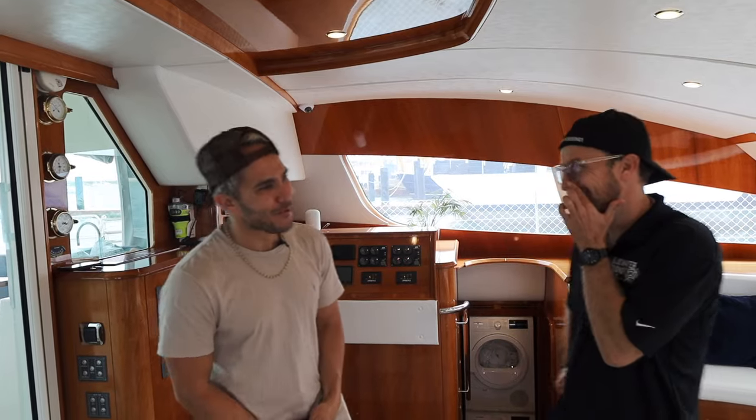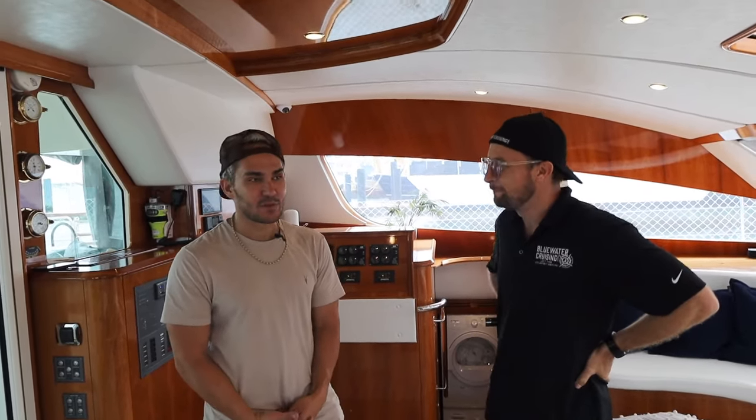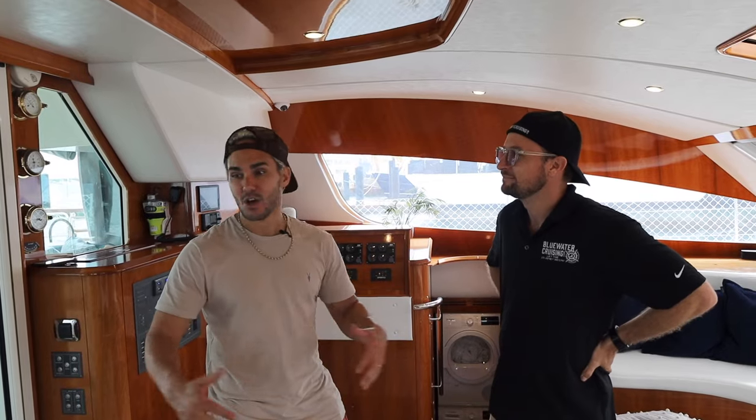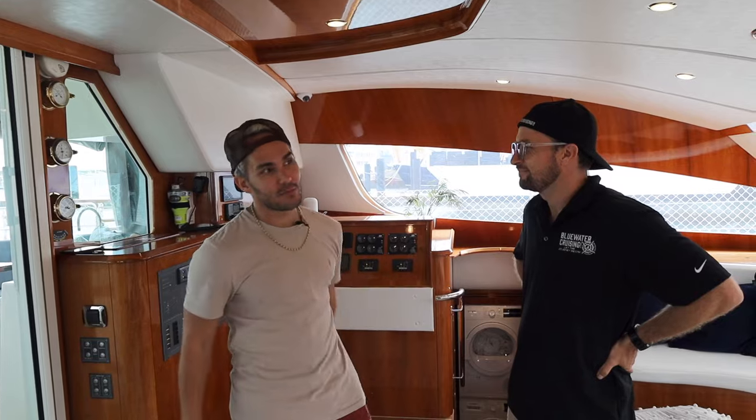I looked everywhere for a 615 or a Privilege boat. I found a 615 that had a five-cabin layout just like Keith's — I was determined to find a boat just like his. I flew to Florida; she needed a lot of work, and the seller really wanted to get out quick, so we made a good deal. First boat I've ever owned. I have three kids, we moved onto the boat — we had no idea what to expect.